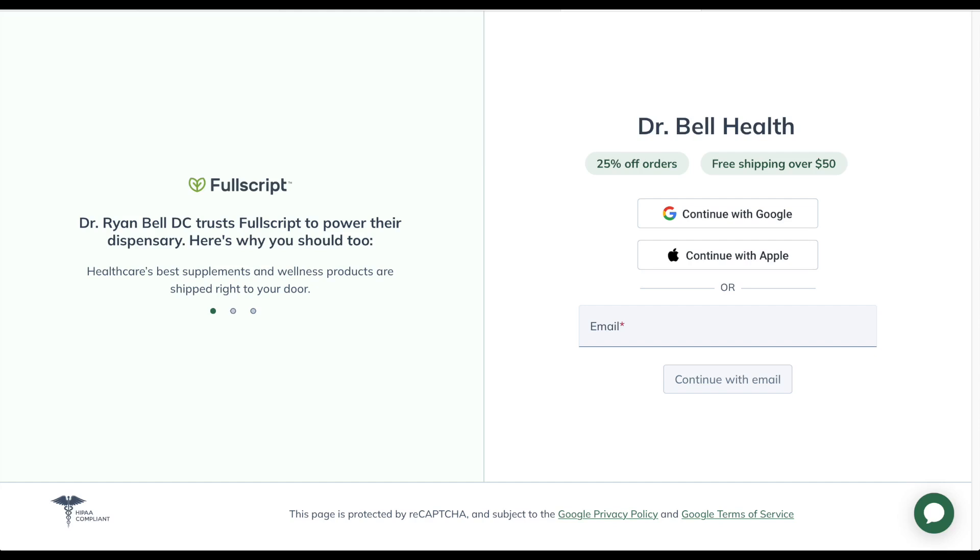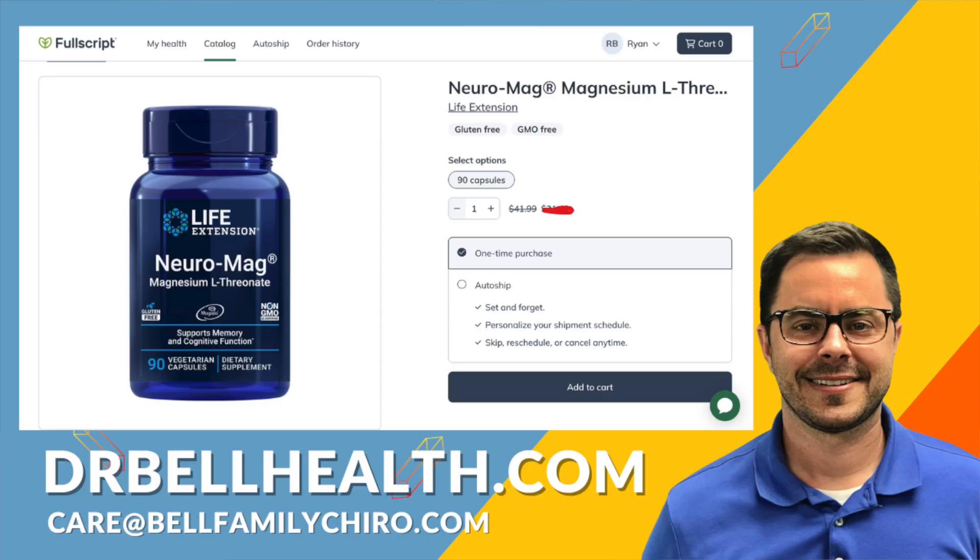Everything we review here on our channel can be purchased at a steep discount through our Fullscript store at drbellhealth.com. Unfortunately, due to the terms and conditions, I can't tell you how much the discount is, but you will not find a better deal online. We have free shipping and returns on all of your favorite brands, such as Standard Process, Thorne, Microbiome Labs, Metagenics, Life Extension, Biotics Research, and so much more.